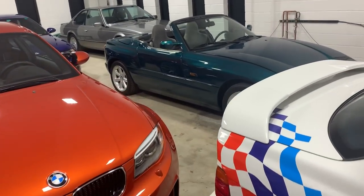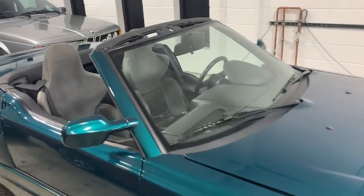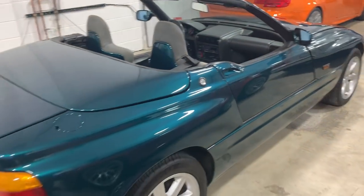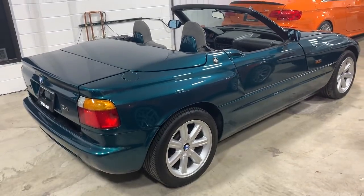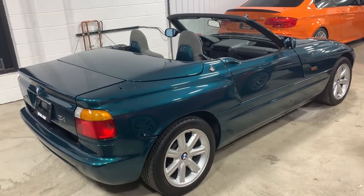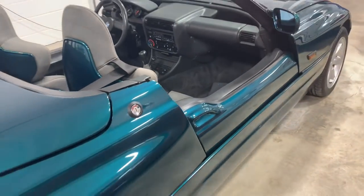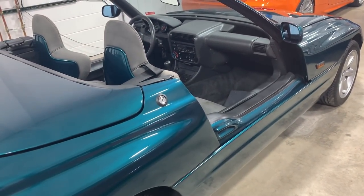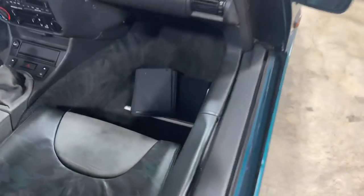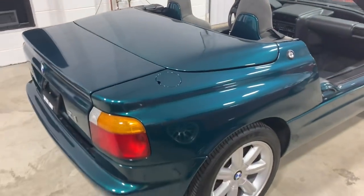The Z1 — the only BMW built with sliding doors. This E30-based M20 powered 2.5 liter is a really, really fun car to drive. We've had one in our collection since 2011 and it's the first car I think about driving when spring comes around. The amount of heads that turn at every event you go to when you let somebody push that button never ceases to amaze me. This 10,000 mile car is fully documented — it just arrived and we're excited to bring it to market for the first time.